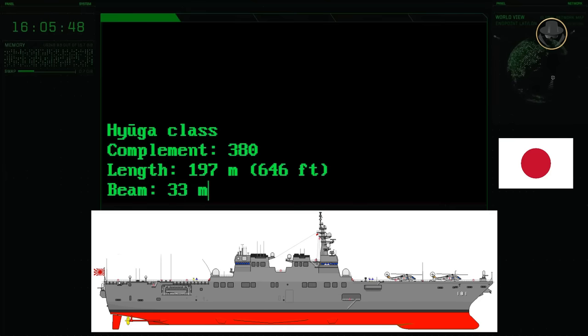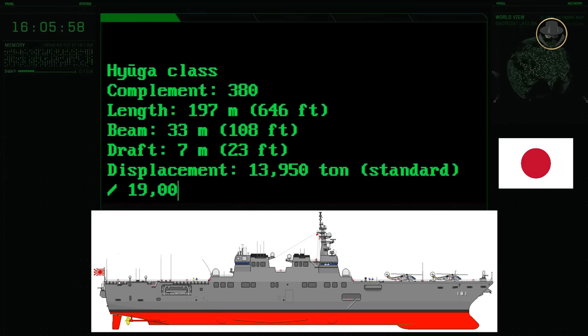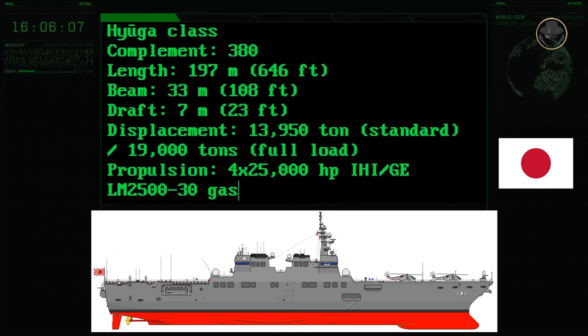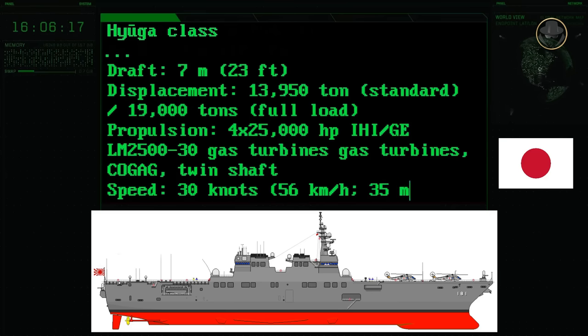The ship has a length of 197 metres, a beam of 33 metres and a draught of 7 metres. Its standard weight is 13,950 tonnes, while its fully loaded displacement is 19,000 tonnes. The combined gas and gas configuration propulsion system consists of four 25,000-horsepower IHI GE LM 2530 gas turbines. The maximum speed of the Hyuga-class is 30 knots.